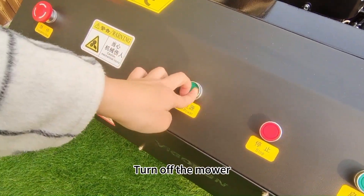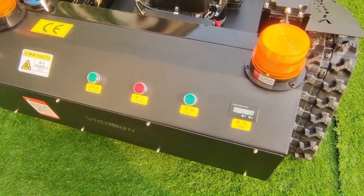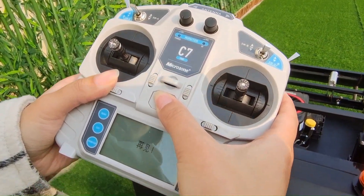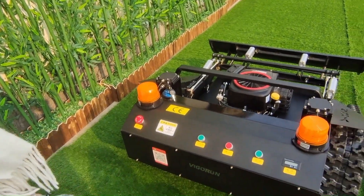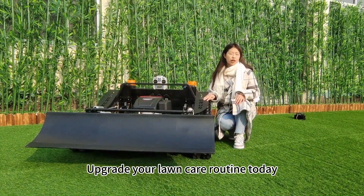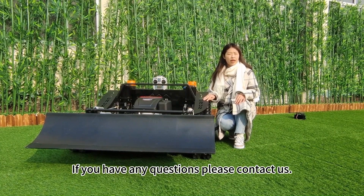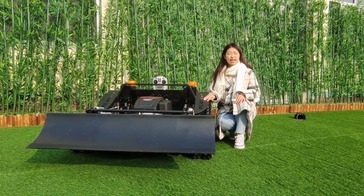Turn off the mover, then turn off the remote control. Upgrade your lawn care routine today with our remote control lawn mover from Vigrantek. If you have any questions, please contact us. Thank you. Bye-bye.